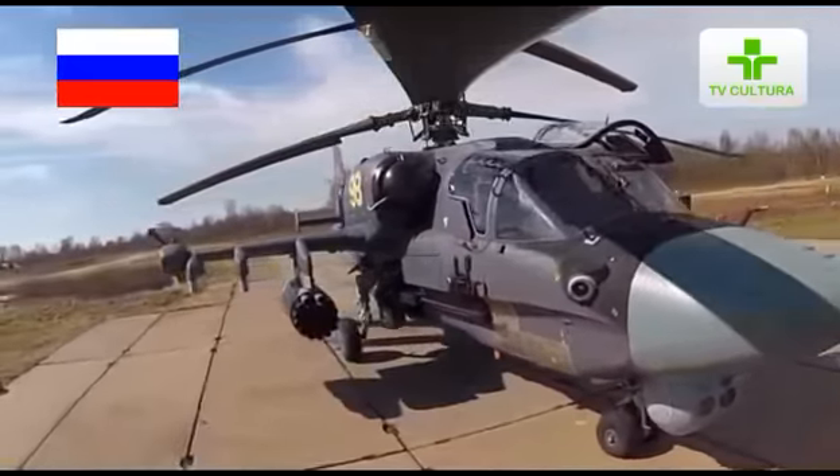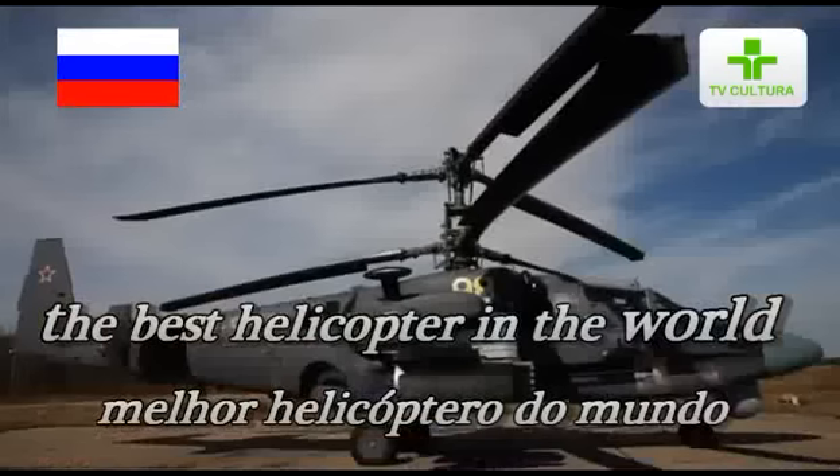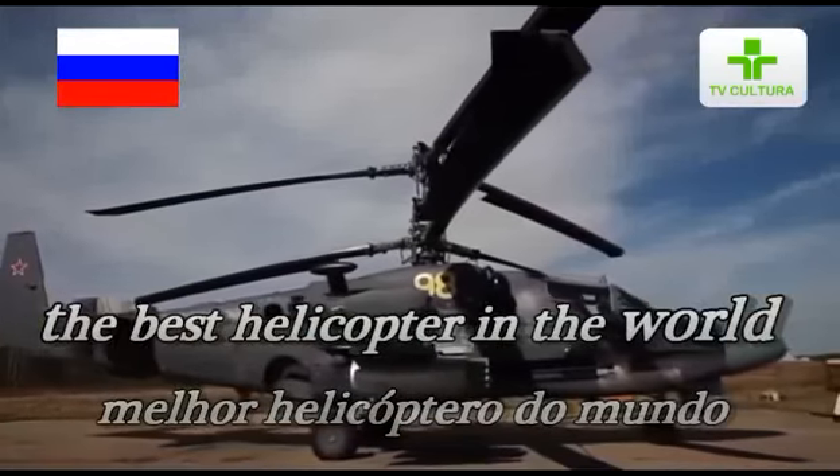Rosoboronexport and Russian Helicopters are presenting the K-52, a new generation scout attack helicopter.